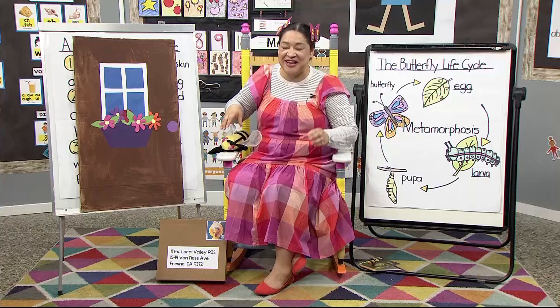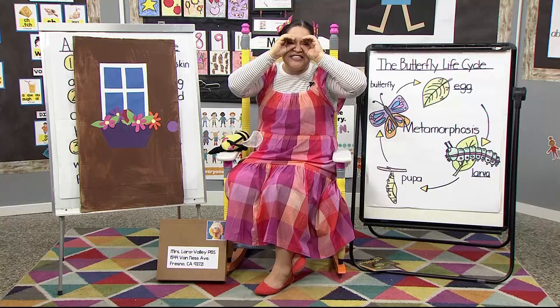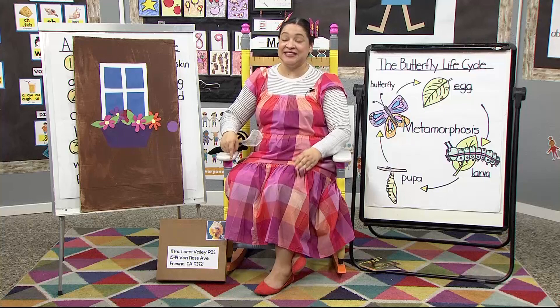Next, we're gonna see the ladybug — so get your binoculars out. Here we go. See the little ladybug, ladybug, ladybug. See the little ladybug, it's flying here and there. They fly quickly, don't they?